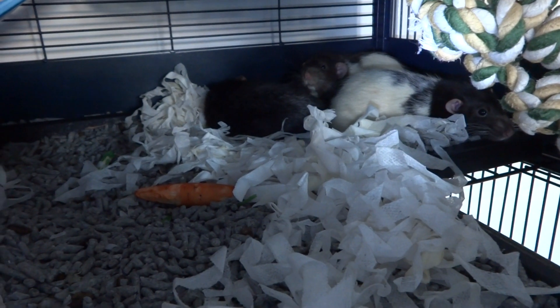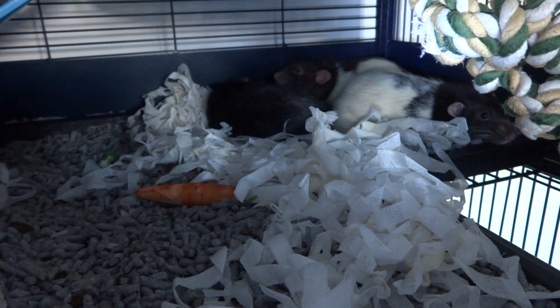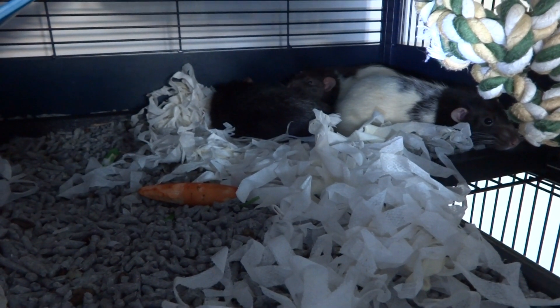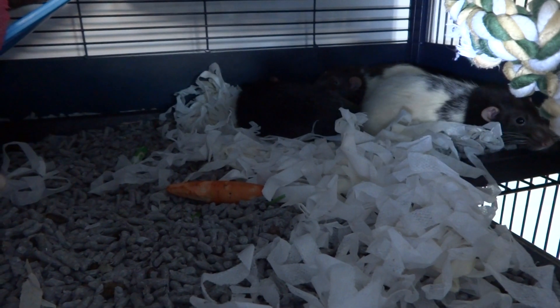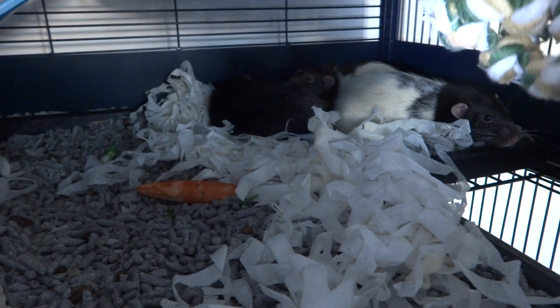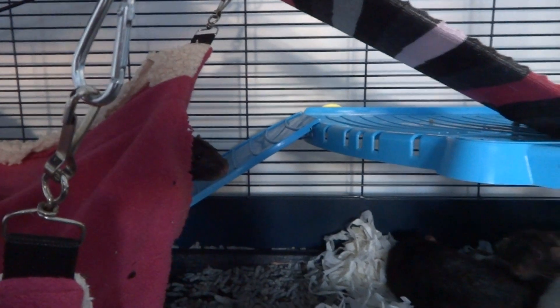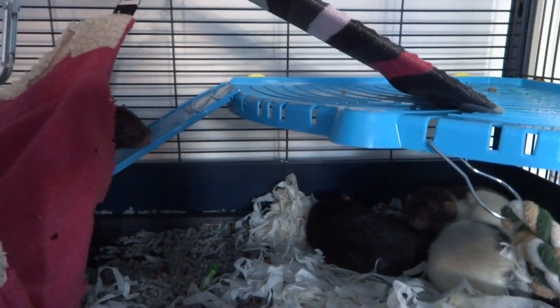We have some sleepy male rats here today. That is at the back, but from the left we've got Jacob, Pippin in the middle, and that is Jim. They're having a little afternoon nap and wondering what I'm doing, and I suspect that is Jack there coming out to have a little look as well.